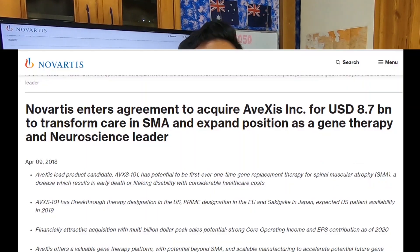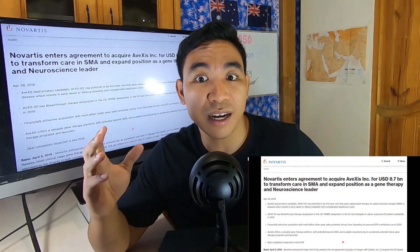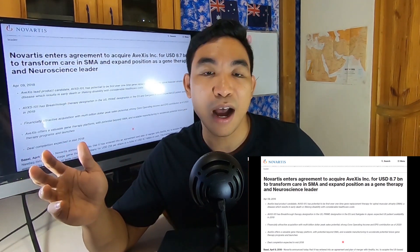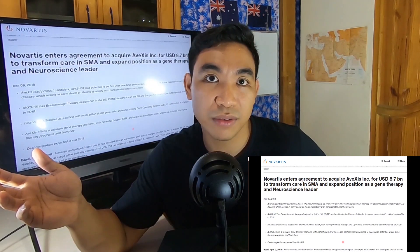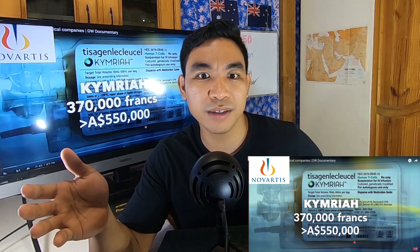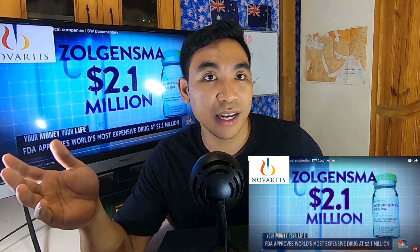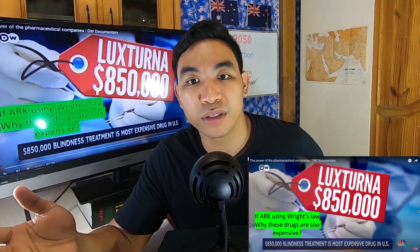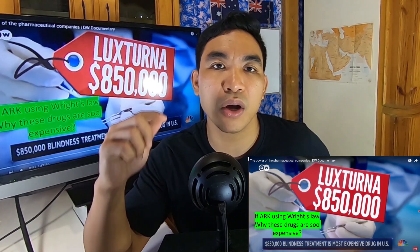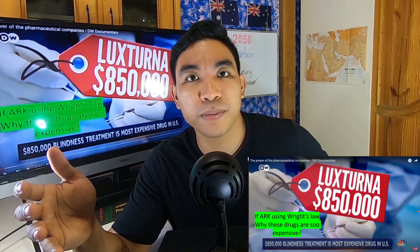For example, Novartis acquired AveXis for $8.7 billion US dollars. AveXis is a gene therapy company — and what is the price of the drug they produce? The answer is $2.1 million US dollars per treatment. After the acquisition, Novartis received FDA approval for Zolgensma. There's even a drug costing $850,000 called Luxturna. If ARK's investment logic using Wright's Law says the cost of genetic sequencing will get cheaper and cheaper, why do these drugs keep getting more expensive? It doesn't make sense.